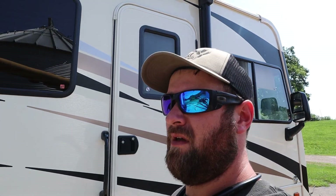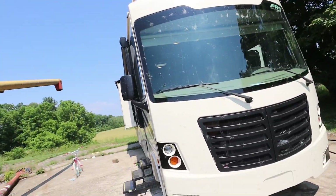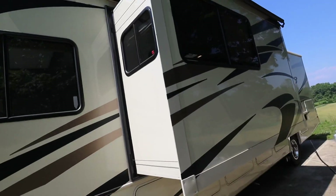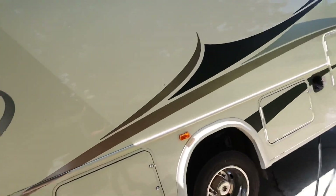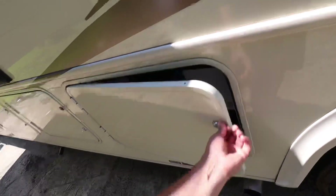So here it is. This is a 2018 FR3 — that's a Forest River. FR3 is the model, and 32DS is the floor plan. This is a bunkhouse, 34 feet overall length, Class A motorhome with a V10 gas engine, two slide outs. I think it's 80 gallons of gas, 50 gallons of fresh water, and 40 of black and 40 of gray water.